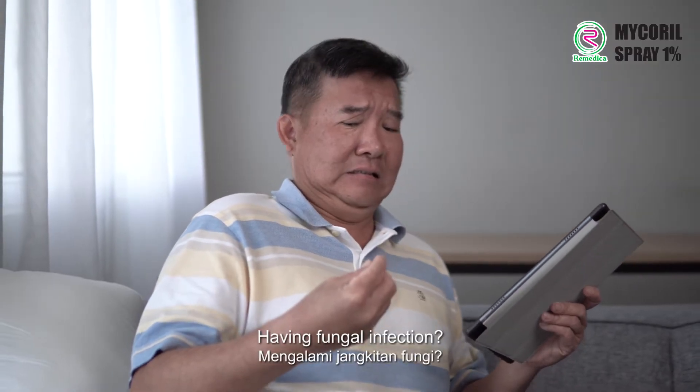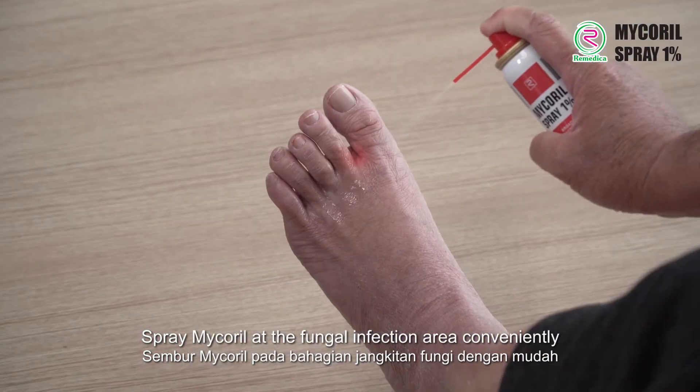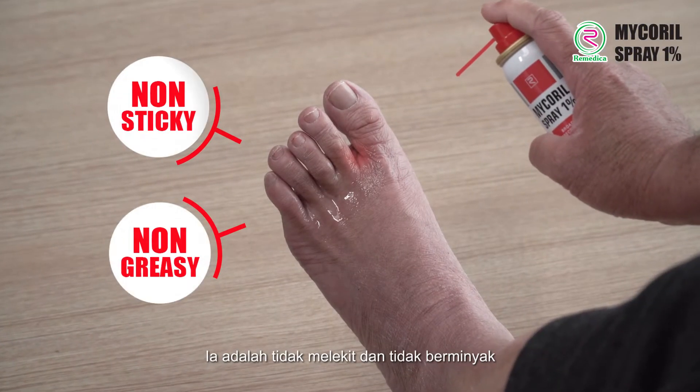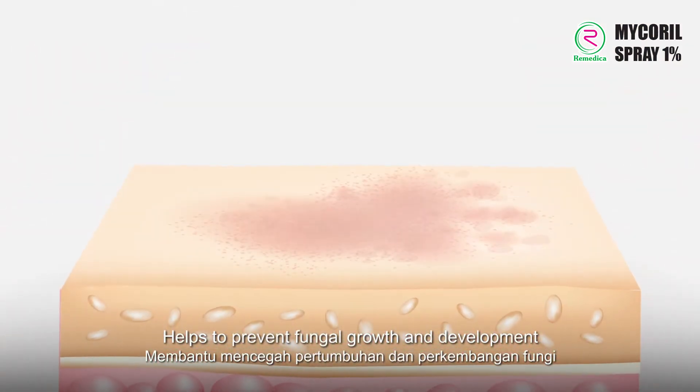Having fungal infection? Spray MyCoral at the fungal infection area conveniently. It is non-sticky and non-greasy. Helps to prevent fungal growth and development.